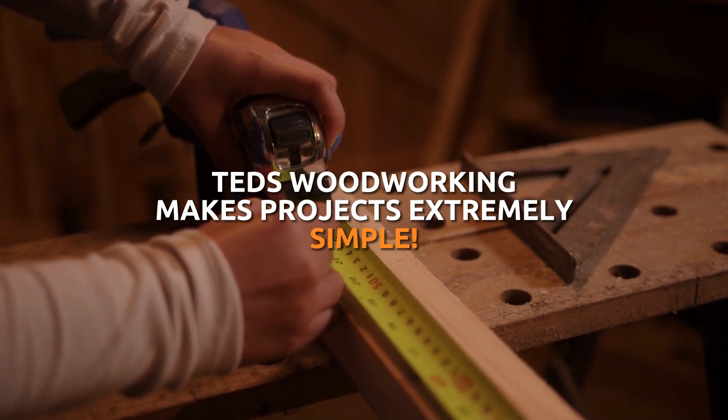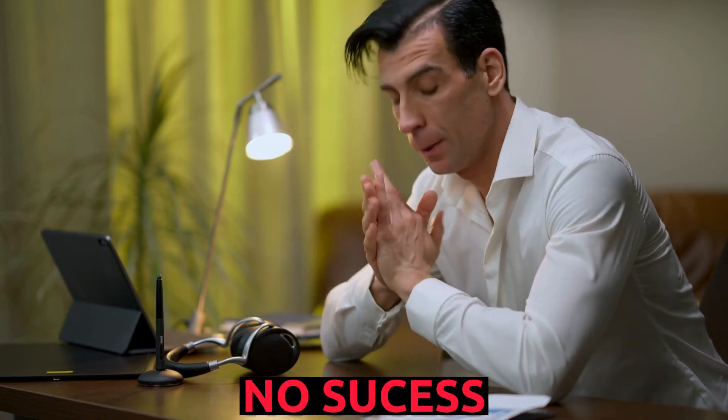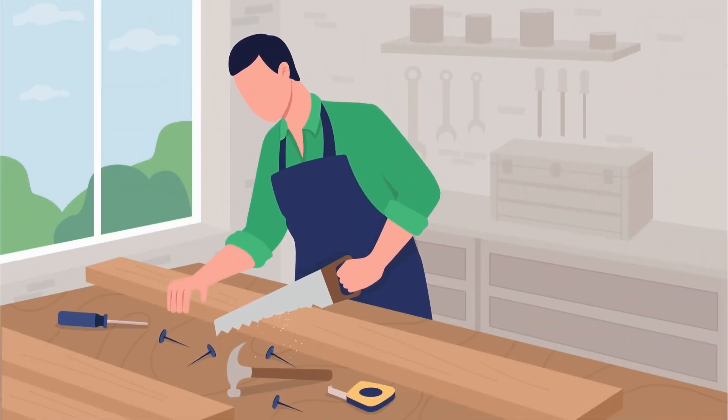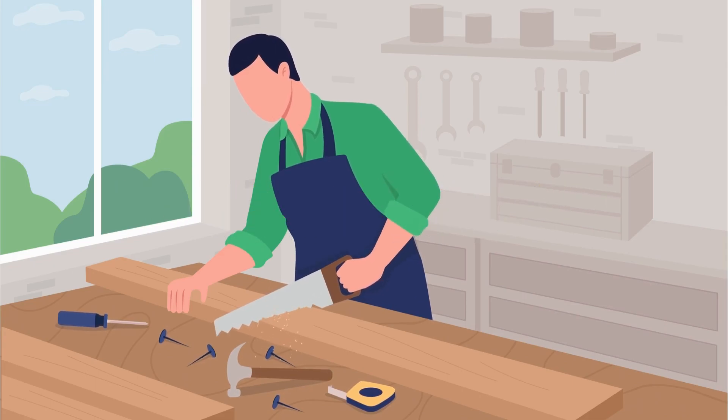Ted's Woodworking makes projects extremely simple. You may have already purchased other plans available in the market, but had no success and couldn't build anything — even though you are a talented person — and simply gave up after trying them because some of them were just a few simple images and you had to figure out everything else on your own. No diagrams, no 3D drawings, no lists, just good luck and that's it. Ted's Woodworking offers you a total package of instructions and resources to enable you to do these projects the right way the first time and avoid all the mistakes and confusion.